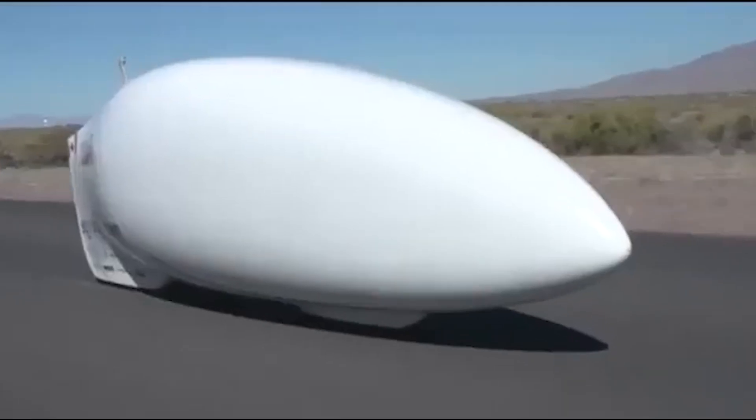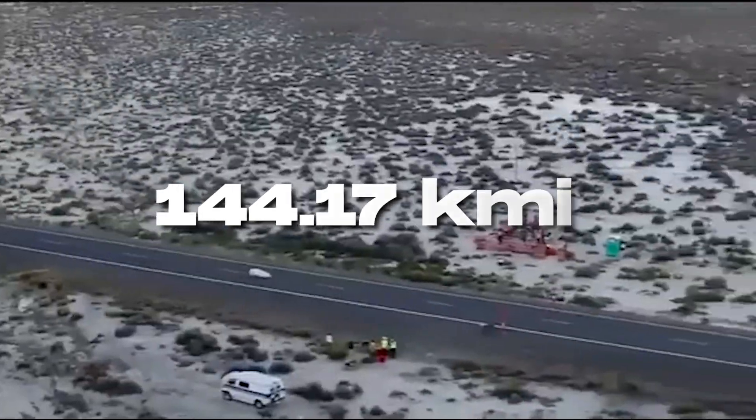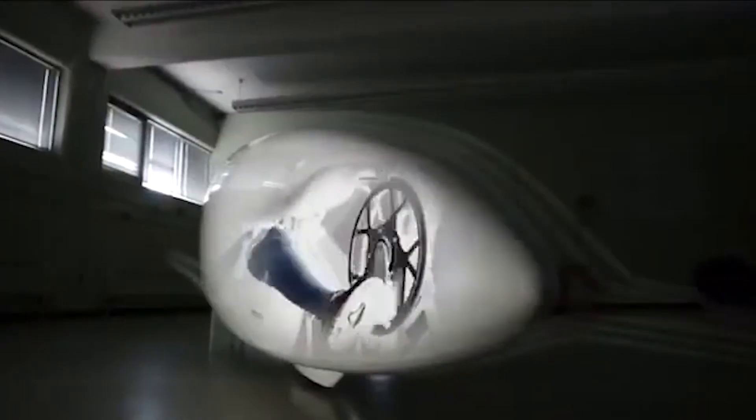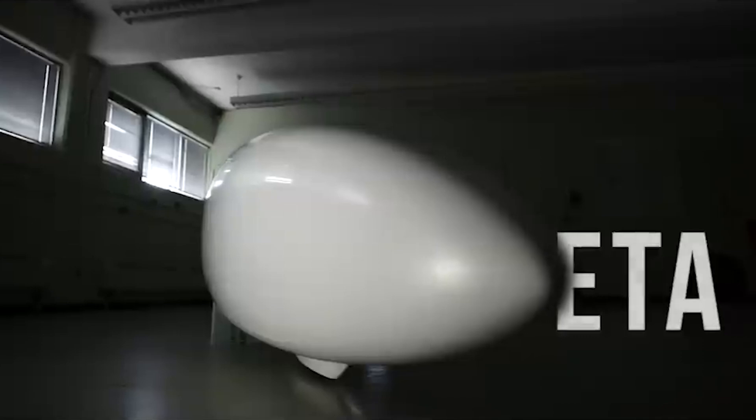Imagine flying down a highway at 144.17 km per hour inside a carbon-fiber capsule powered by nothing but your legs. This is the ETA Speedbike, the fastest human-powered vehicle ever built.